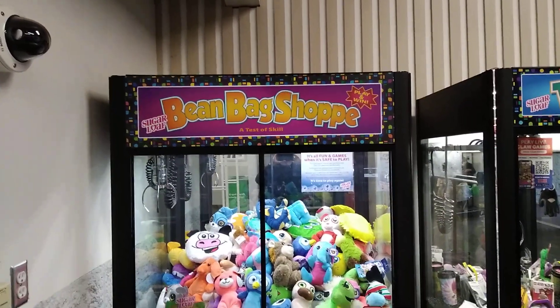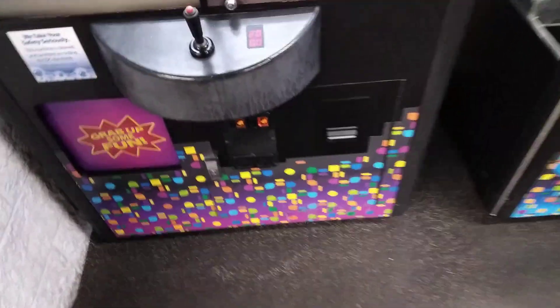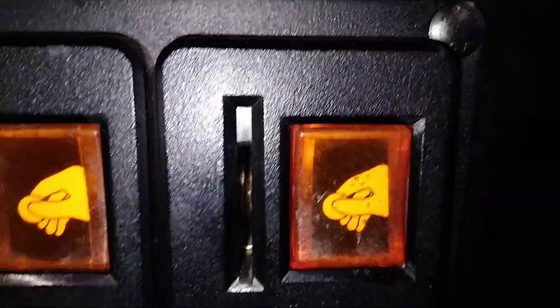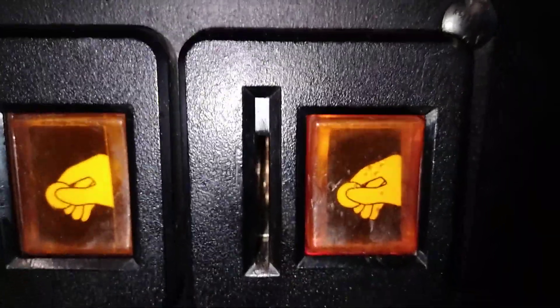I'm here at the toy machine at Walmart. I checked the coin slots and there were a couple coins stuck in here. Let me turn on my flash — you can see there's coins stuck in there. I think there's 31 cents stuck in there.